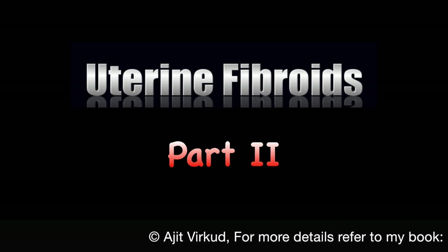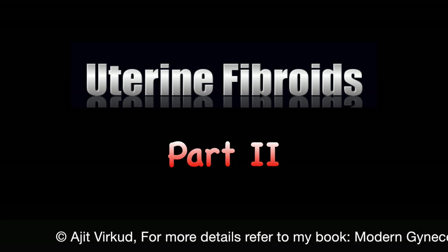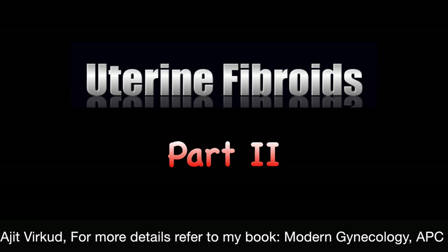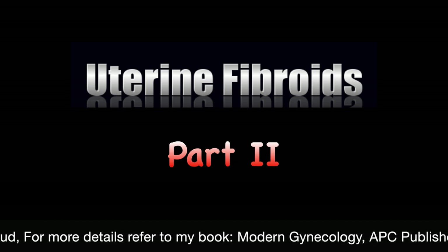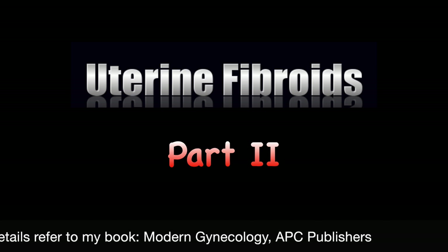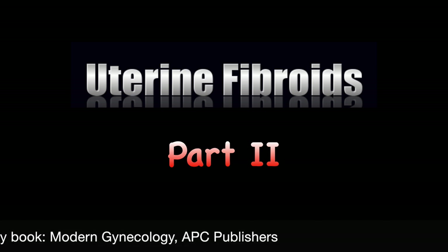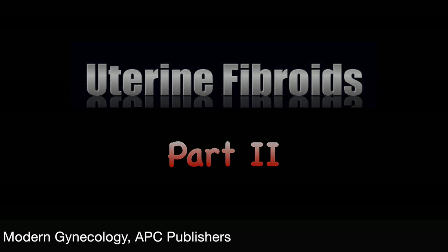Before I start, a tip for my loyal viewers who watch my videos repeatedly: I have provided time-wise hyperlinks below in the description box showing the published date and title of the video, which will help you to jump to the various sections of the video like diagnosis and treatment.